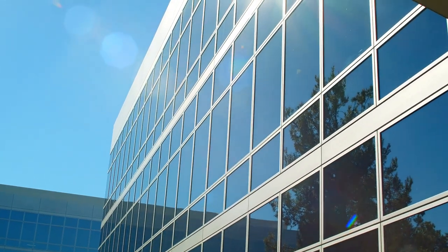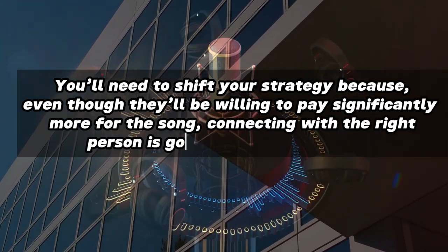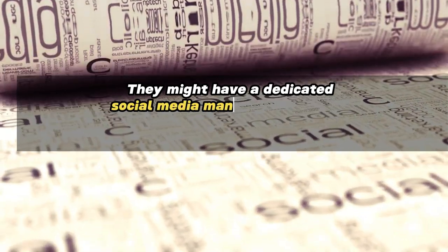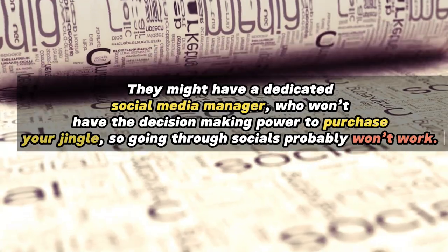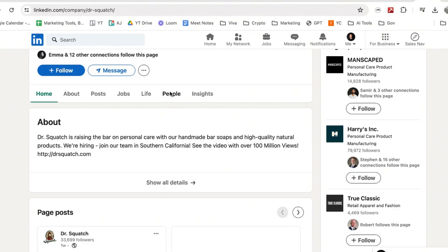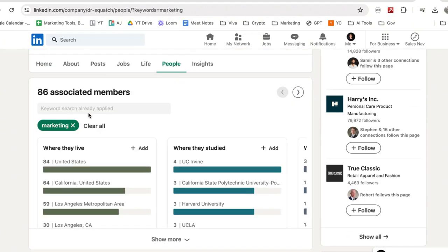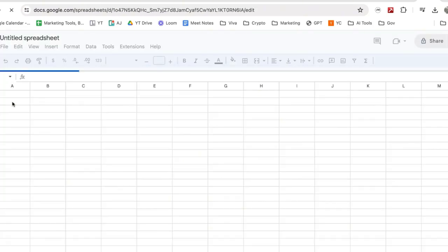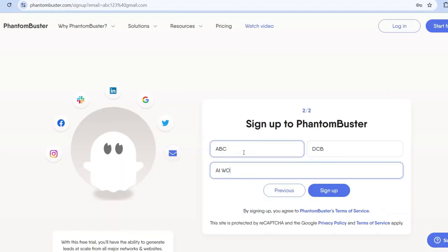If the company is larger than 50 employees, you'll need to shift your strategy. Even though they'll be willing to pay significantly more for the song, connecting with the right person is going to be more difficult. They might have a dedicated social media manager who won't have the decision-making power to purchase your jingle, so going through socials probably won't work. Instead, head to their company LinkedIn pages, under the people tab, and search keywords like 'marketing' or 'PR' to find the most senior marketing team members. Copy their profile page URL, paste them into the first column of a Google sheet, then head over to Phantom Buster via the link in the description and start your free trial.